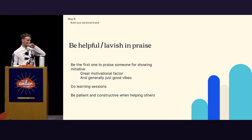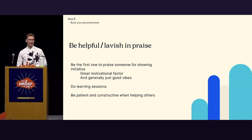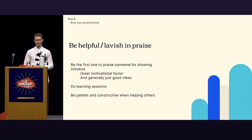Be helpful and lavish in praise. I personally like this one the most. Be the first one — if you see something you like, give people praise. Put them on a proverbial or actual pedestal. It's a great motivational factor; it shows that the work they do is appreciated and has impact. It's free. Beyond that, do learning sessions. I've helped a lot of people answering their questions or going through things they struggle with. Just be very patient and constructive — otherwise you deter people from your cause, and that's not what we want.